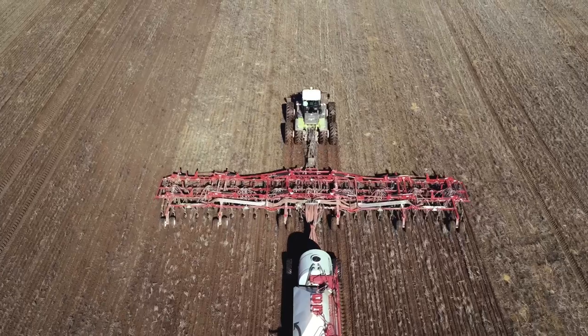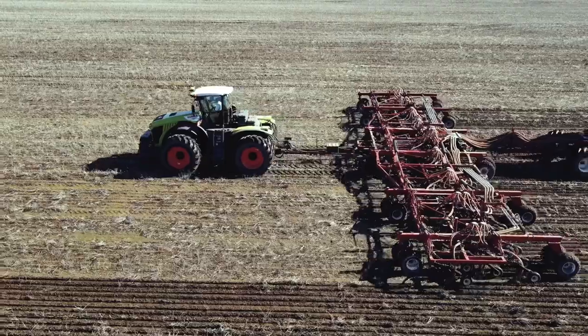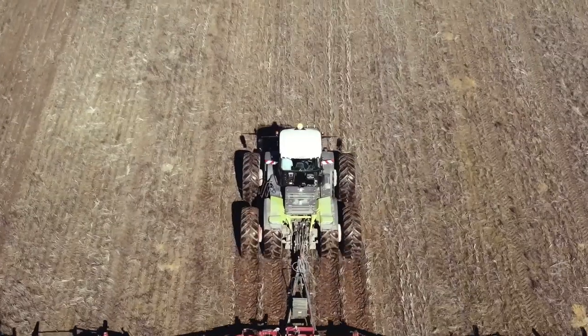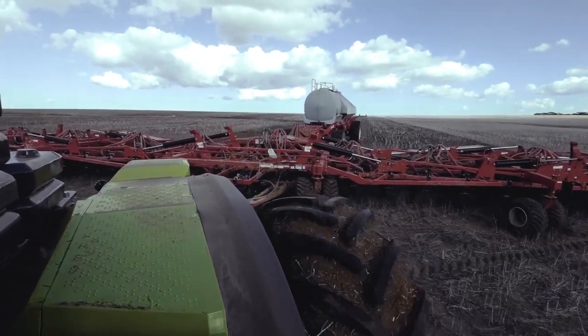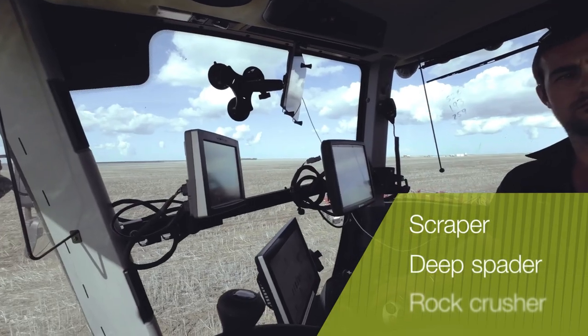Local trials have shown the 530 horsepower tractor is more than capable of towing a 24-metre air seeder at just 1,100 RPM, even fitted with single wheels. Ali put the demonstration tractor to work in his soil improvement program, towing a high capacity scraper, deep spader and rock crusher.